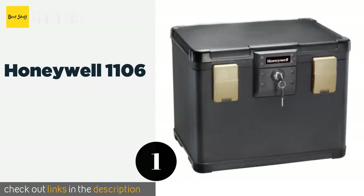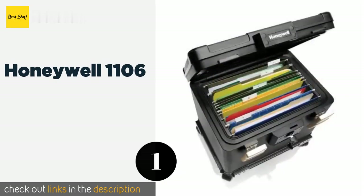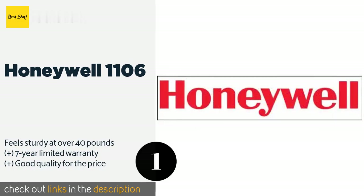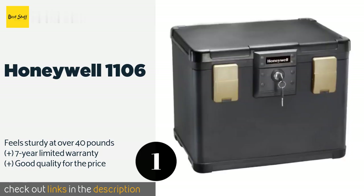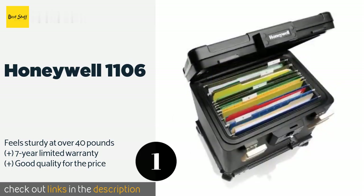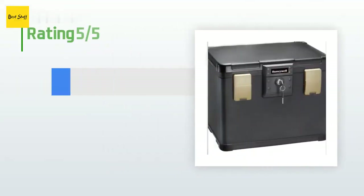Number one is the Honeywell 1106. The Honeywell 1106 is a large model that can hold plenty of U.S. letter or A4 documents along with other important items that require protection. It's particularly useful for those worried about flood damage, as it has a 24-hour waterproof seal. This product is available on Amazon for $65.